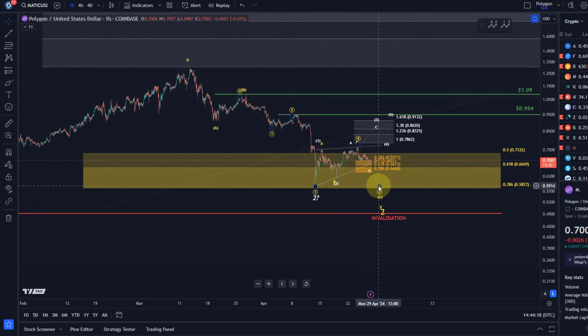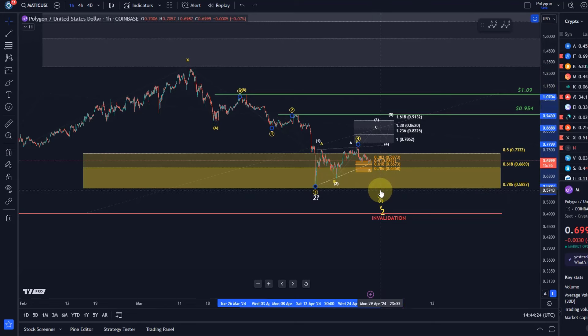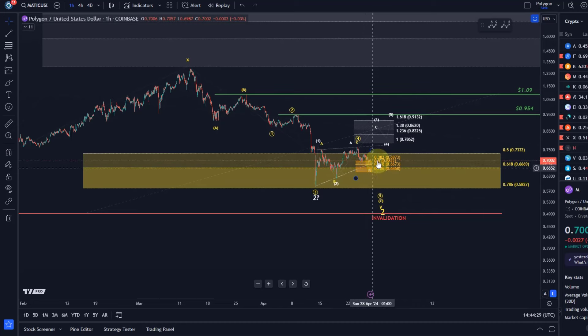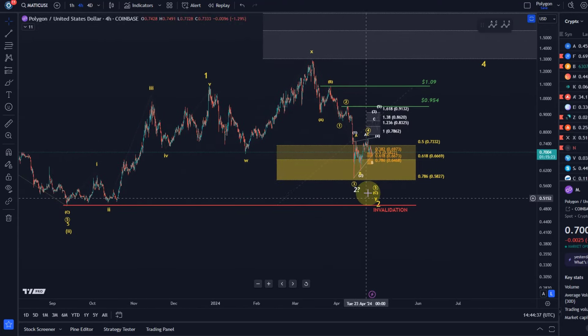Therefore, at least one more low seems to be something we have to expect. We cannot confirm at this stage that a low is in. We have the relevant support levels on the chart: micro support, the larger support area, and the invalidation point — and they tell us when probabilities are shifting toward something more bearish.